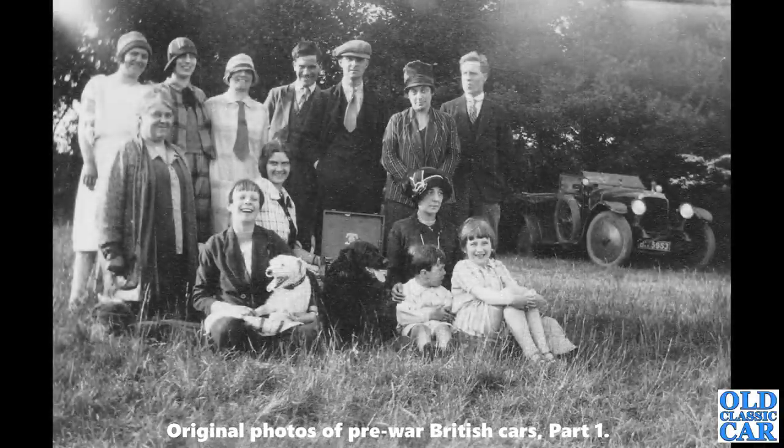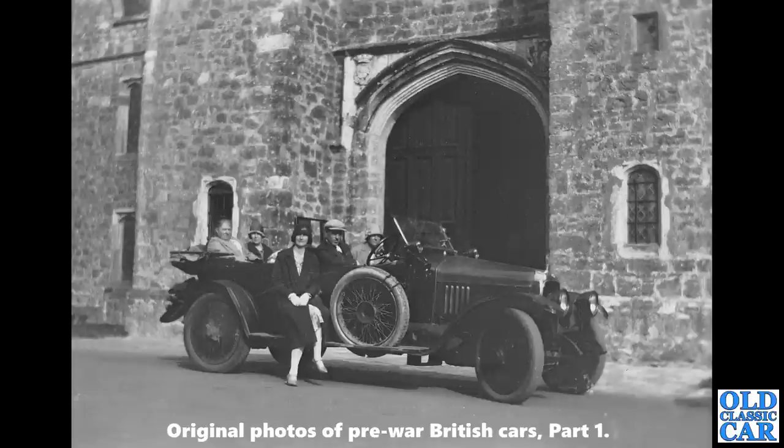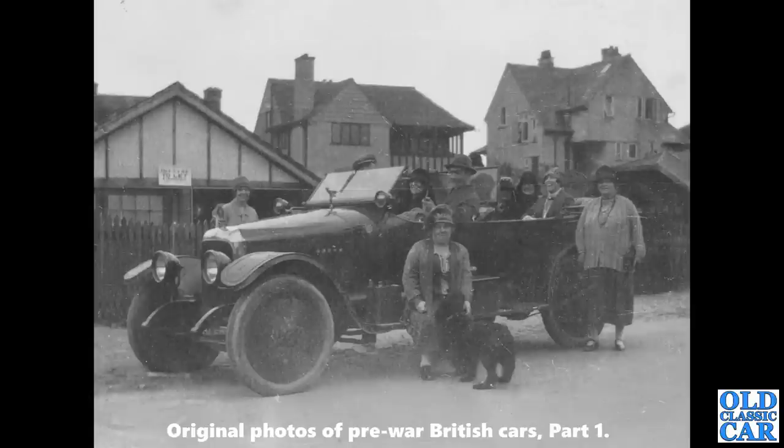Vintage Vauxhalls again — another D-type. According to notes on the back, this was taken at Whitsun in 1928 — another picnic scene with a large gathered family. There's the same car again parked in a different location, and another photo of the same Vauxhall in a slightly more suburban setting. Vauxhalls at the time were definitely for the more well-heeled motorists in society.